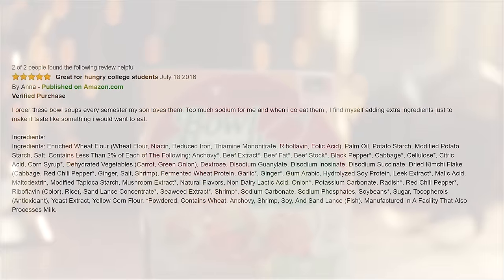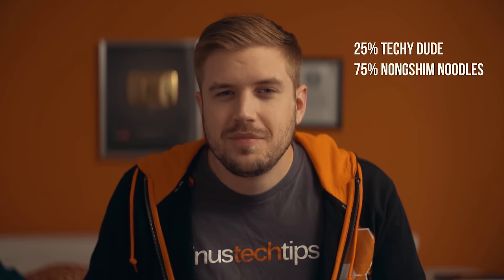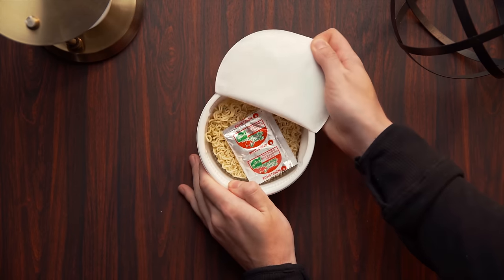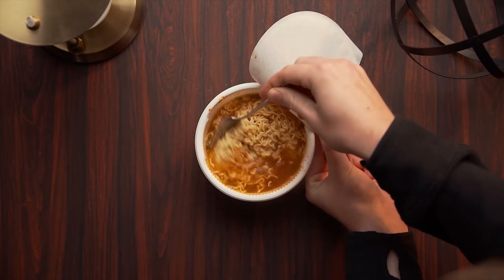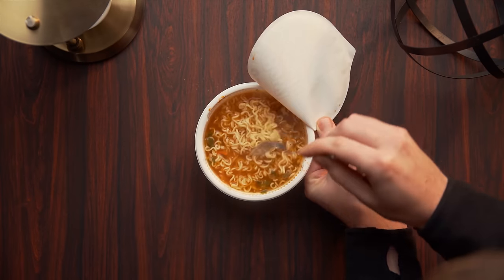"Great for Hungry College Students." If you are what you eat, I think at one point in my life I was probably 25% techie dude and 75% Nong Shim noodles. I highly recommend them, as long as you don't mind that they certainly almost contain no nutrients whatsoever and probably about two times the recommended daily intake of salt, depending on how many you eat per day. For me it might have been near eight times. Right now I'm not worried about that, because I'm about 95% done hosting this video.